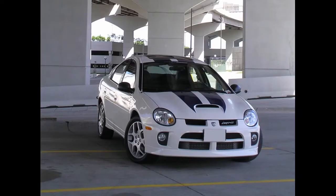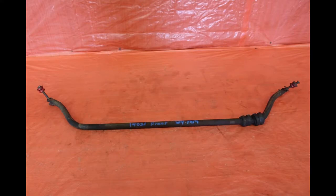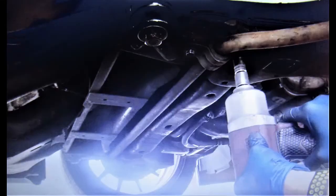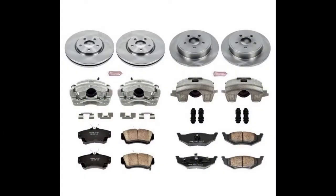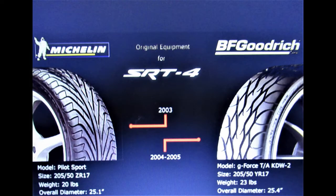The SRT4 suspension used stiffer springs, Tokico struts, and beefier front and rear sway bars. It also got a quick-ratio steering rack, PT Cruiser steering knuckles, and an updated subframe. The package also got bigger brakes: fronts were an extra-thick 11-inch diameter vented disc to prevent warping, and the rears were a 10.6-inch non-vented disc. The calipers were single-piston on all four corners. The wheels were 17x6-inch cast aluminum with 205/50-17 Michelin Pilot Sport performance tires.